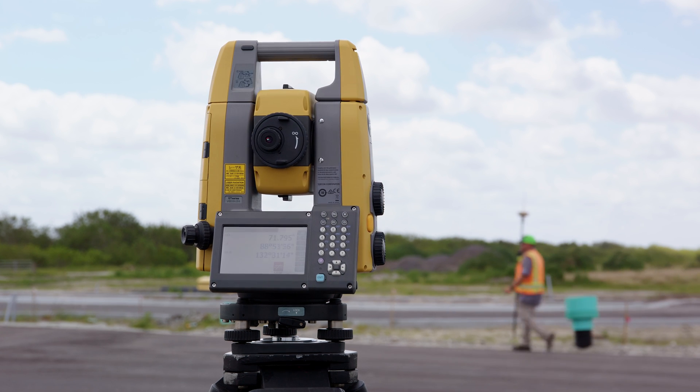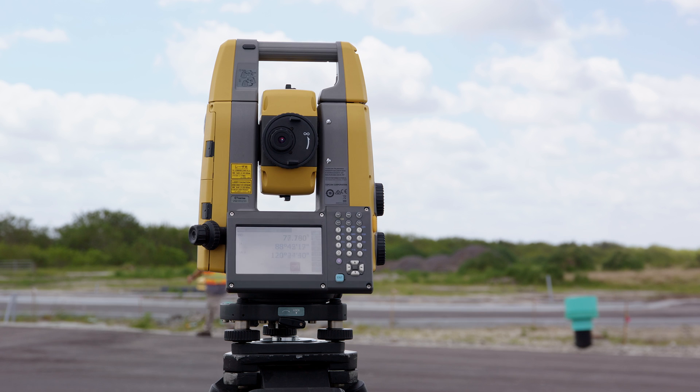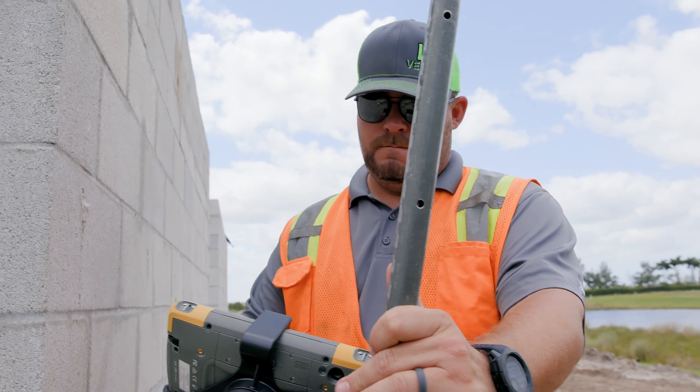Having it all in one system makes things much easier in the field because the party chiefs are allowed to determine what they really need to hone in on. It's all in one package, one nice easy unit. It's small, it's compact, it works really well in the field.